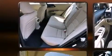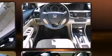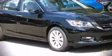Honda ensures the safety and security of its passengers with equipment such as dual front impact airbags, front and side impact airbags, traction control, a security system, and four-wheel disc brakes with ABS. Brake assist technology provides extra pressure when applying the brakes.